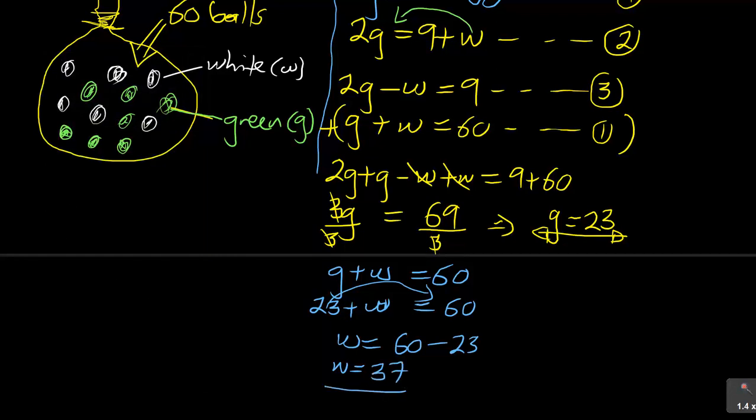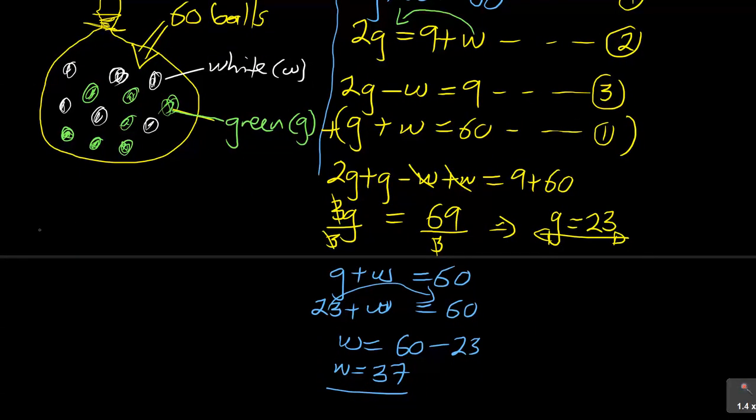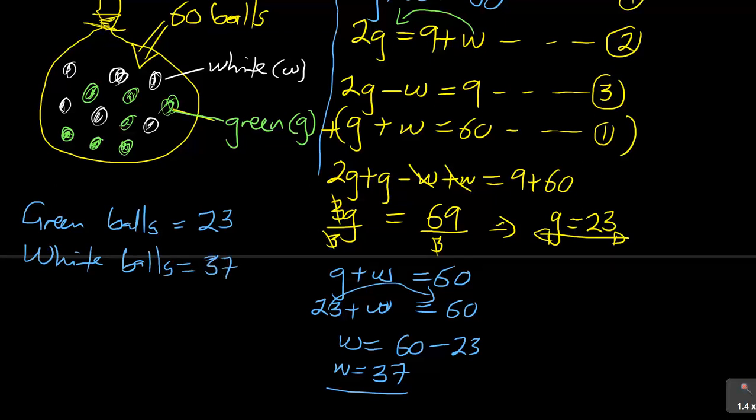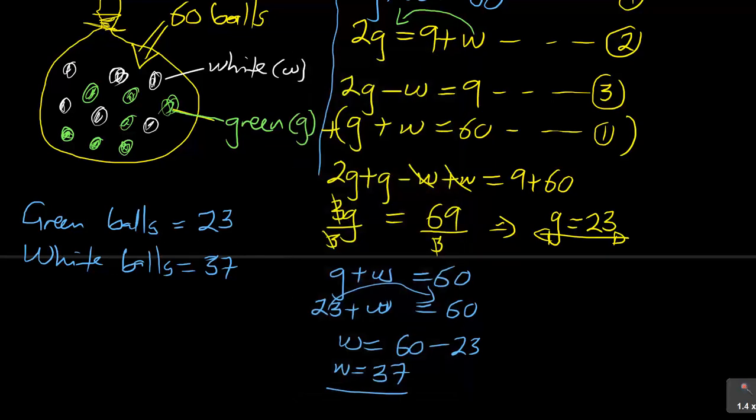The question asked to calculate the number of green and white balls respectively. Therefore: green balls equal 23, and white balls equal 37. You can verify this: 23 plus 37 equals 60, which matches the total given. This is a quick check to make sure you haven't made any silly errors, though if you set up the equations incorrectly the answer could still be wrong — but it confirms your arithmetic is correct.